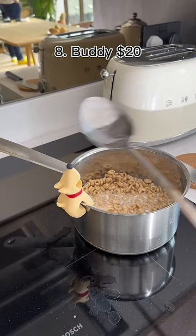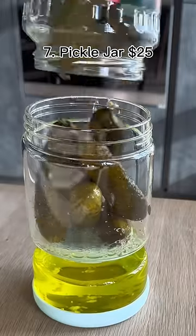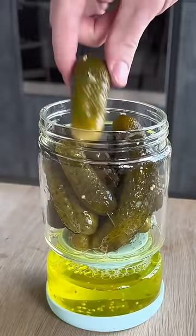This cute pup attaches to your saucepan and it holds your spoon or releases steam. This is a pickle jar with a built-in strainer, so when you turn it over you can get a pickle without the juice.